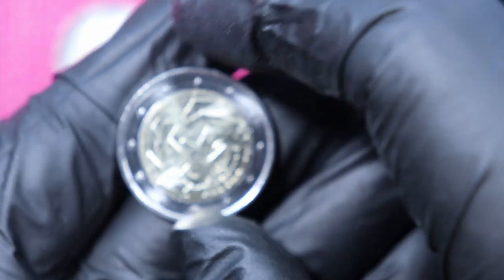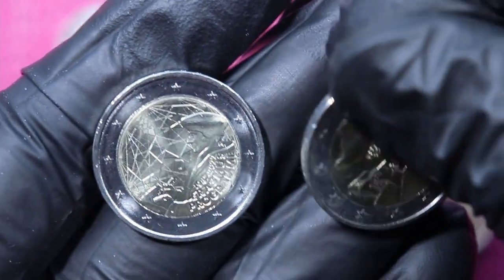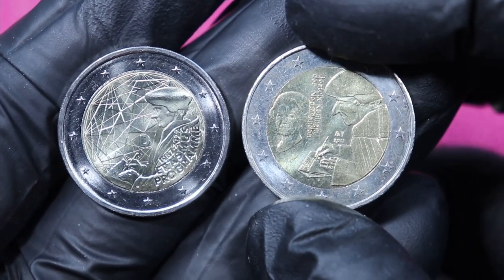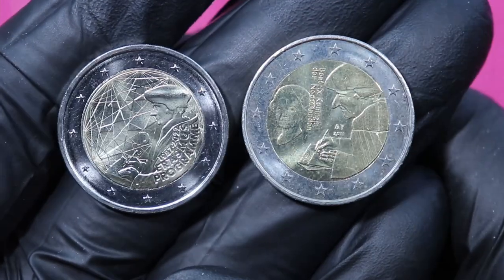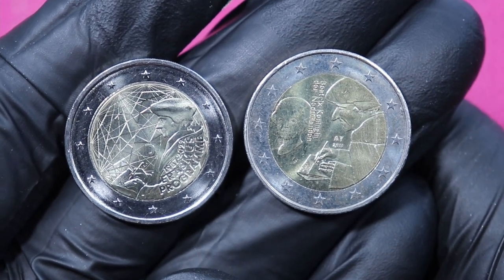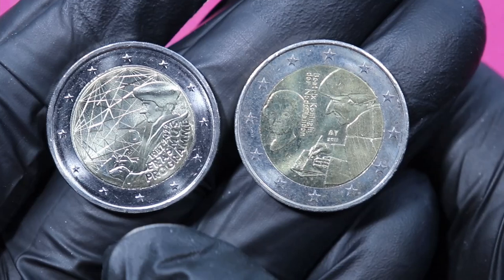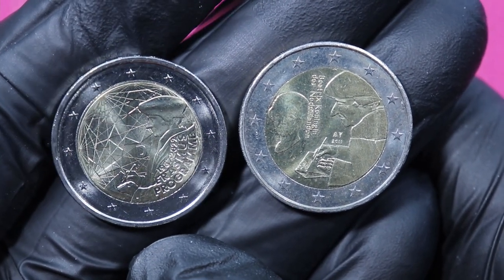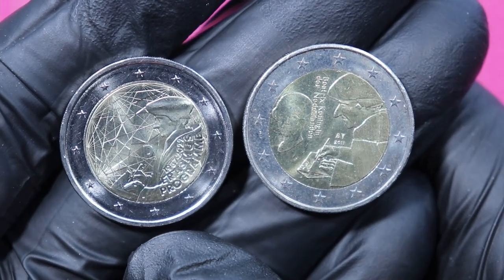That's the new coin, and I also got the old Erasmus coin out of my collection. This is the original Erasmus coin, which was issued in 2011 in the Netherlands only. And this is the Europe-wide new edition 2022, issued in — I think — 19 different countries.